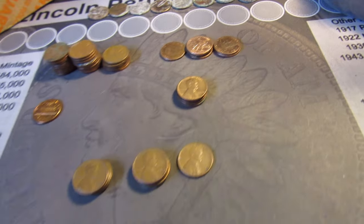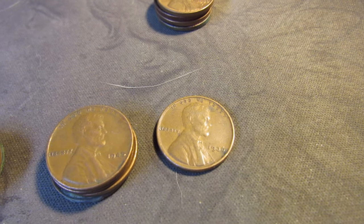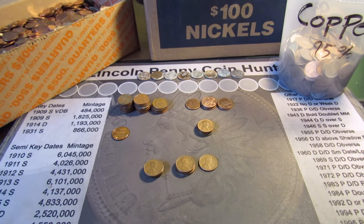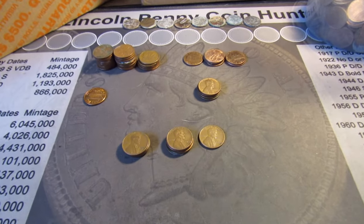Four 1959 Ds. And for the wheat, we got nine — four from the 50s, four from the 40s, and the oldest one was a 1936 P. Adding more wheat cents before the end of the year, always nice. That's going to be it for this video. I hope you enjoyed it, and if you haven't subscribed yet, I'd appreciate it if you did. I'll see you in the next hunt.